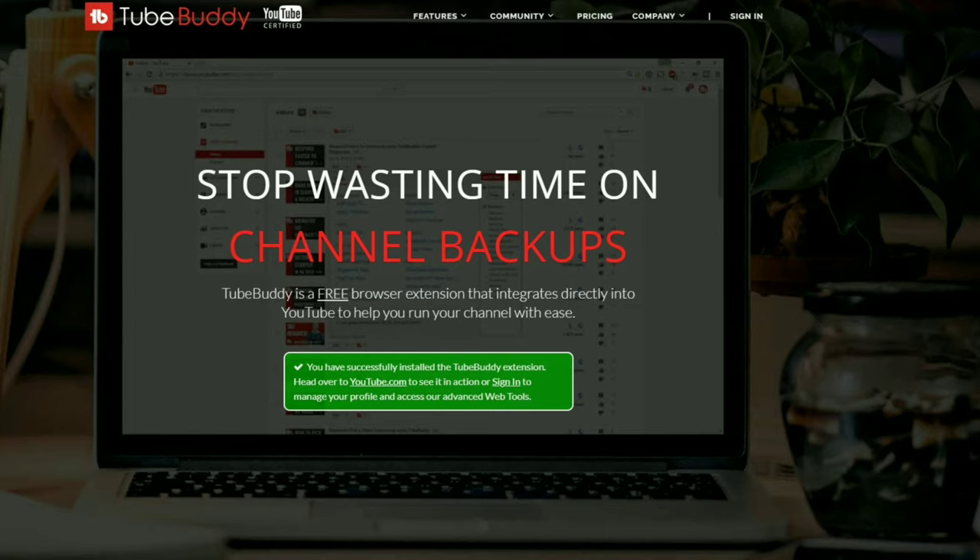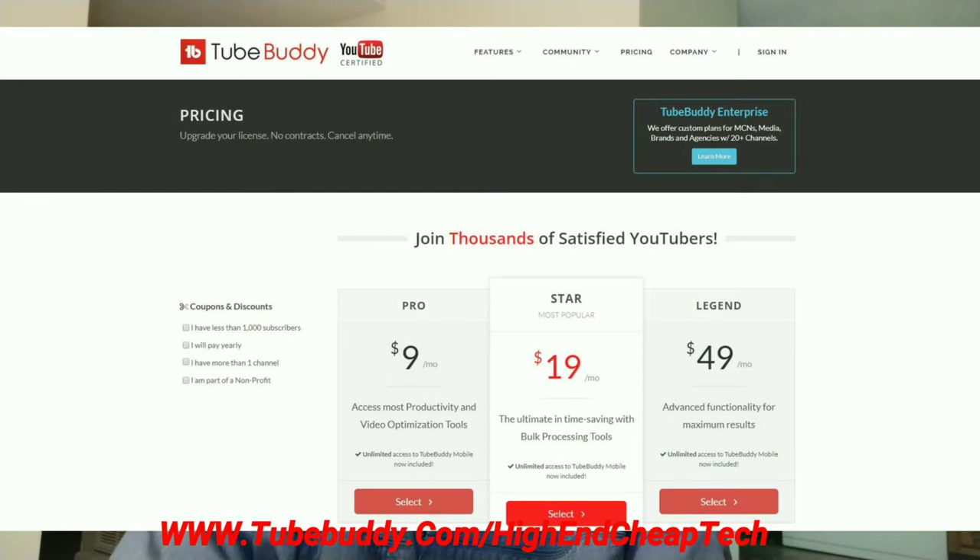Hi folks, Tim here just cutting in. Quick message about TubeBuddy.com. TubeBuddy is the premier tool for helping you edit and maintain your presence as a creator on YouTube. It integrates flawlessly — if you have the free version, it goes right into your browser and you use it as you're doing your editing and uploading. It's an excellent tool. The price is coming up on the screen. If you get the free version, a lot of times they'll make you an offer — they made me an offer and I'm only paying $4.50 a month. Check it out at the link on the screen and at www.tubebuddy.com/high-end-cheap-tech. Now let's get back to that video.